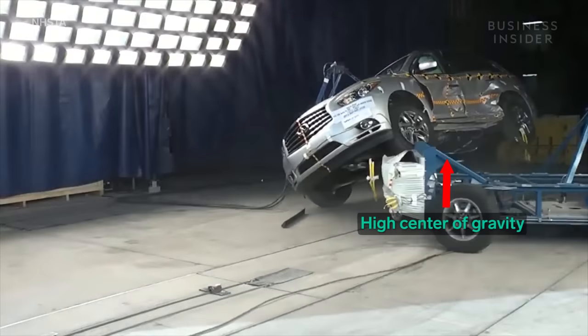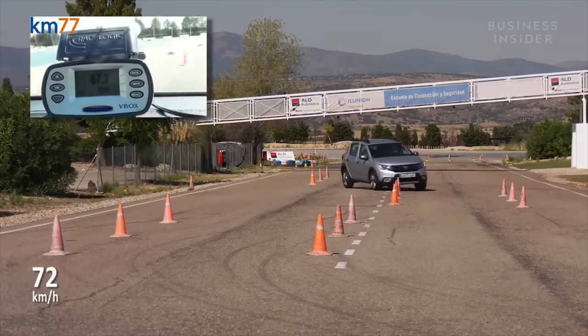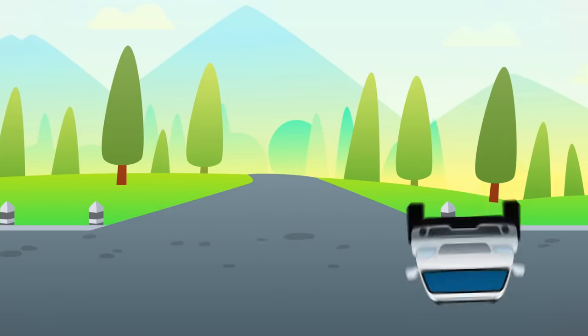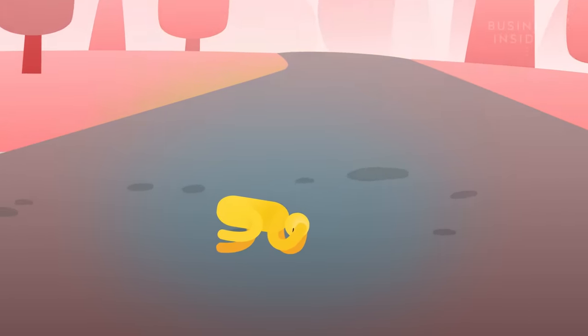SUVs are notorious for having a high center of gravity, causing them to roll over when put into tight maneuvering situations or a side impact. Rollovers can result in the partial or full ejection of passengers from the vehicle, increasing the chances of injury or death.